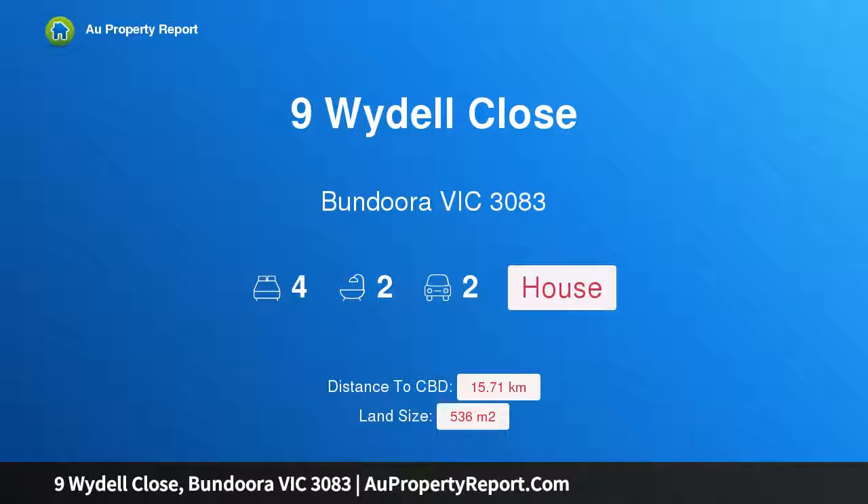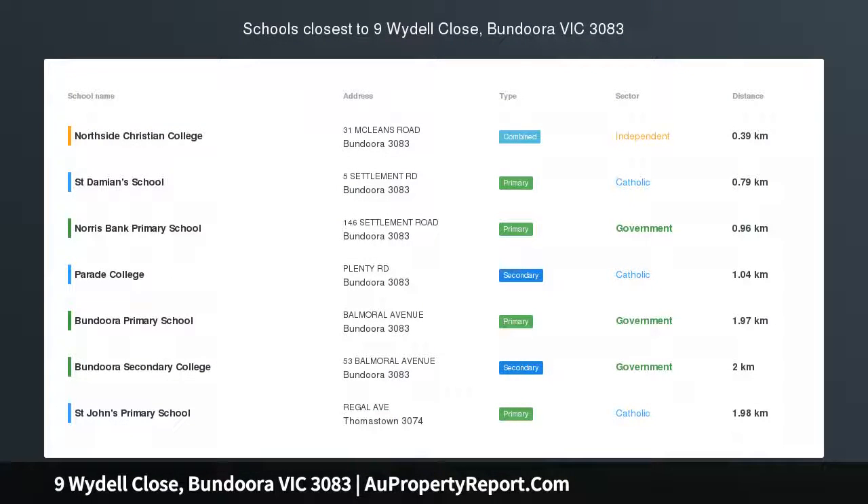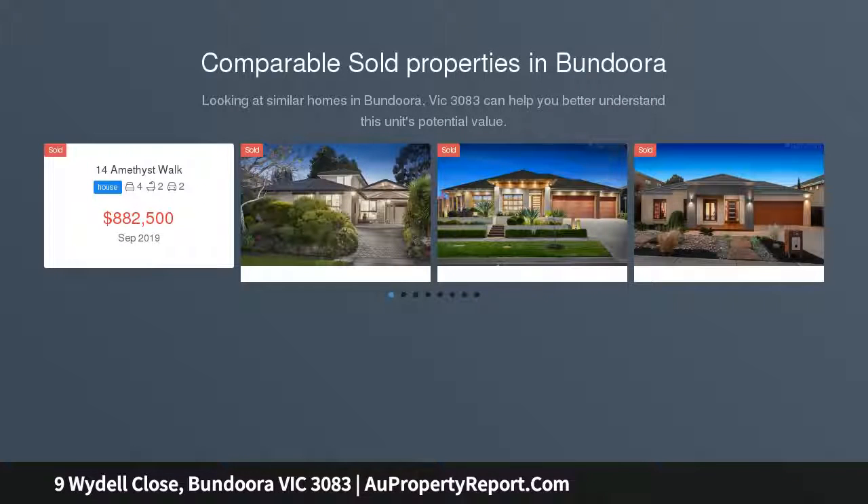Hi, I am glad to introduce property 9Y Del Close, Bondura Victoria 3083. Opportunity of a lifetime, first time offered, this masterfully crafted residence showcases impressive dimensions, intelligent design and sublime views across Bondura.